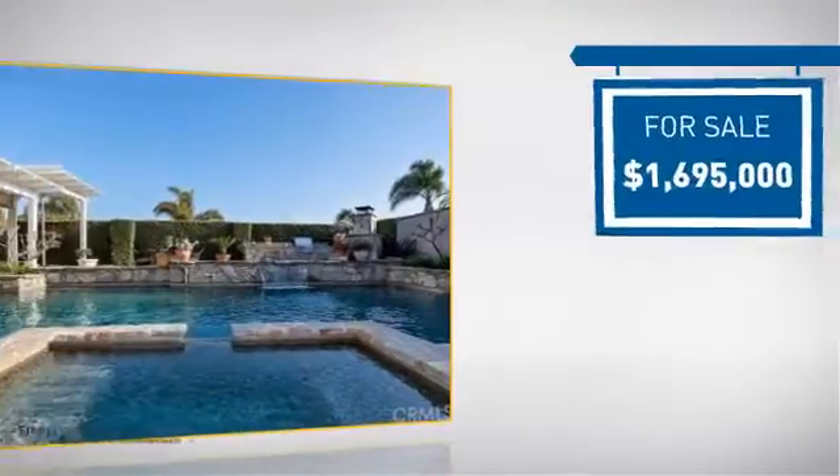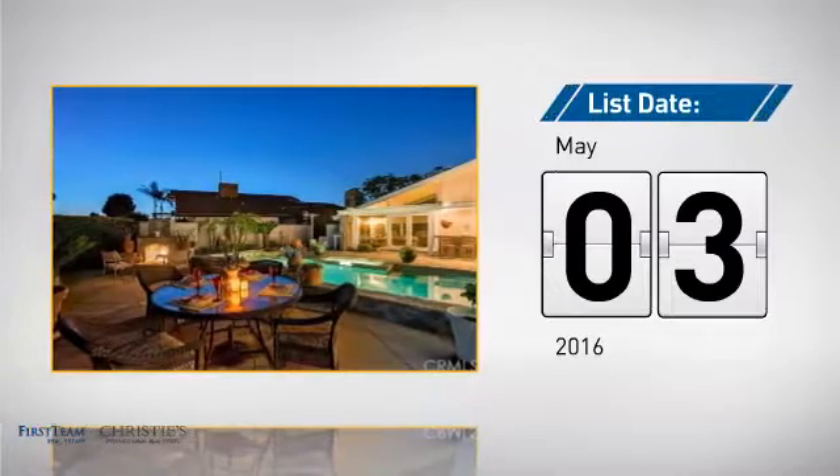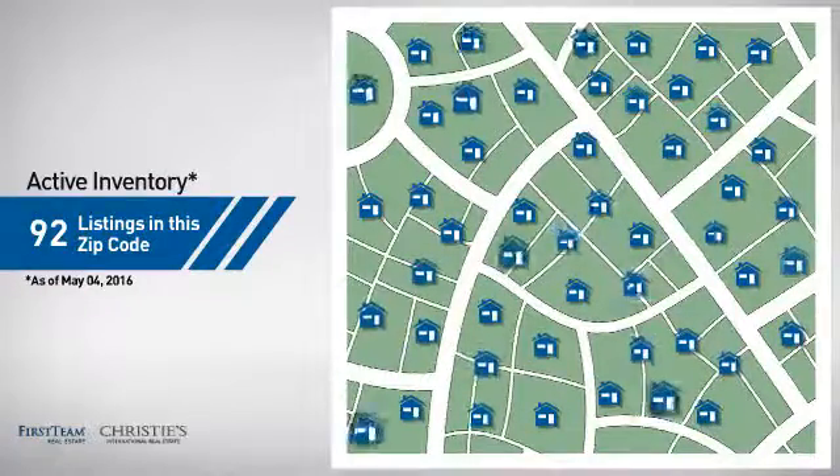Currently listed at just under $1.7 million, it just went on the market this month. Wondering how it stacks up against the competition? There are now just over 90 homes on the market within this zip code.